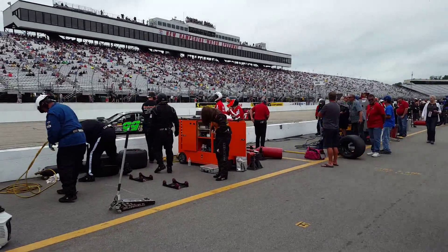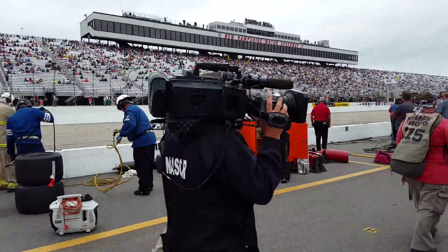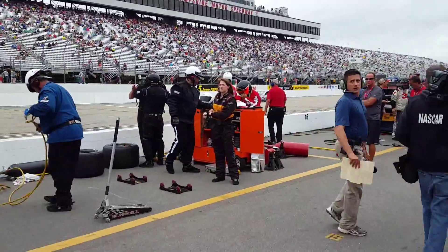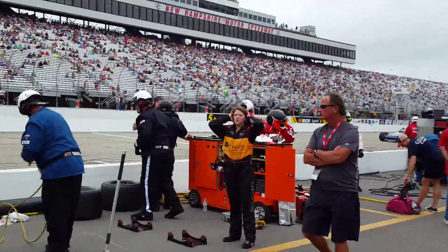There's Zeus! We have a friend of ours that races the 70 — Andy Zeus. There he goes.